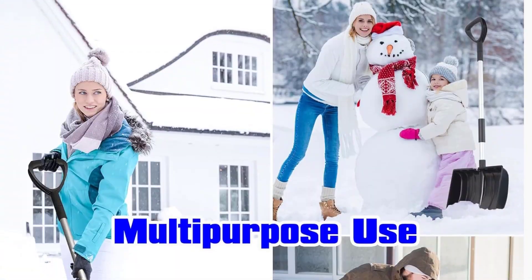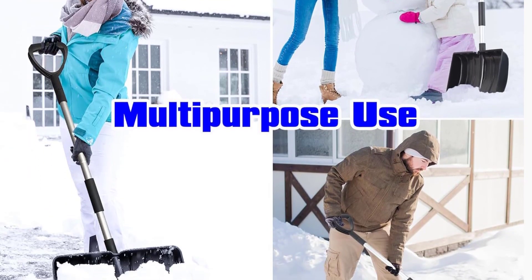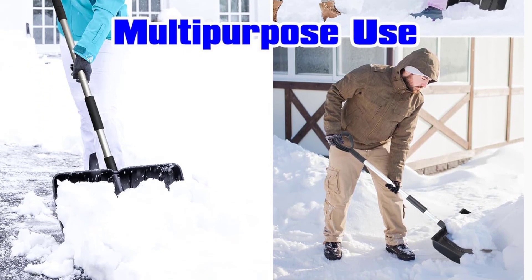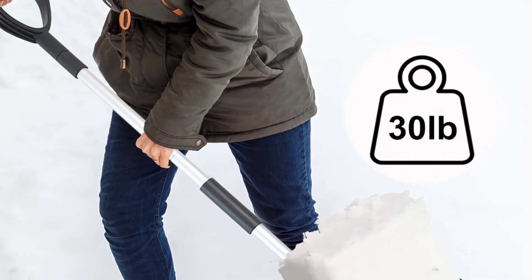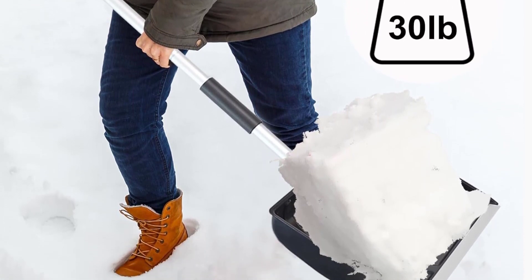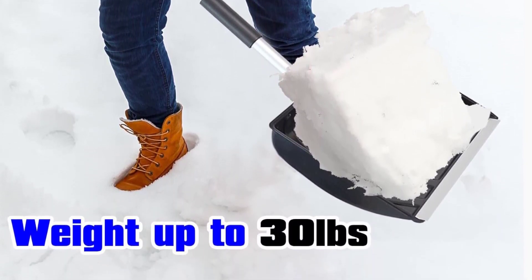Hang it on a hook when not in use, saving space in your garage or shed. Backed by premium customer service, AIOIN ensures a hassle-free experience, standing by to assist with any queries or concerns. Prepare for winter with the AIOIN Snow Shovel for Driveway, your reliable solution for efficient snow removal, wherever the season takes you.